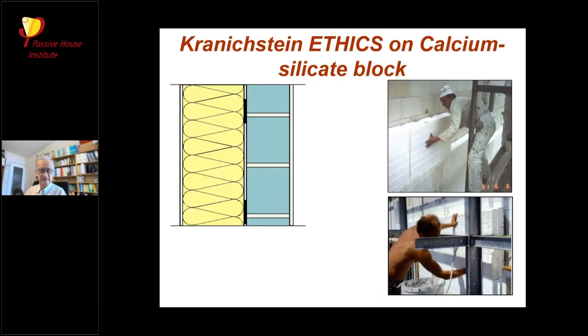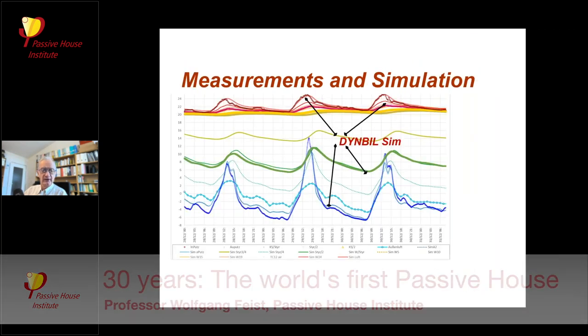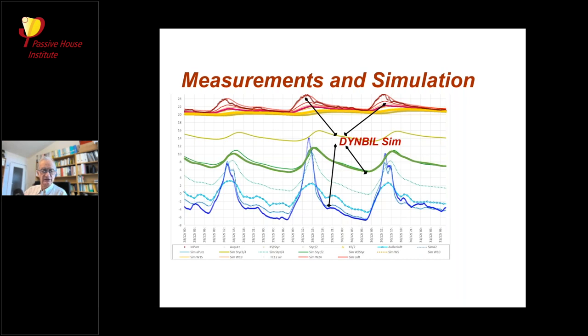These are two pictures from the building site showing the two layers of insulation that were installed. We had a chance to check on the performance of these components through an ongoing monitoring program. We looked at the temperature development in parts of the wall and compared it with calculations from a simulation program — this is ongoing research done in a project with the International Energy Agency. So far we can see it's all working as intended, and even 30 years later it's still working as intended.